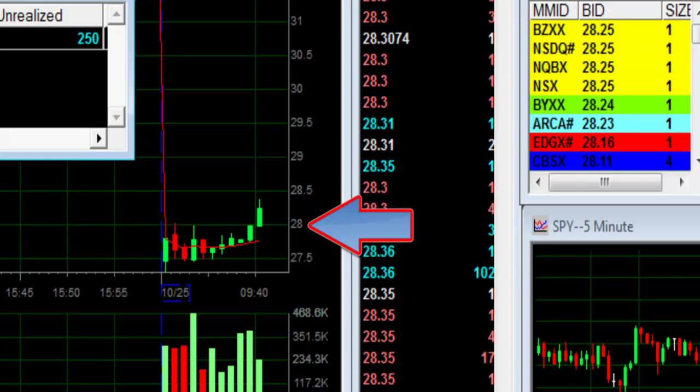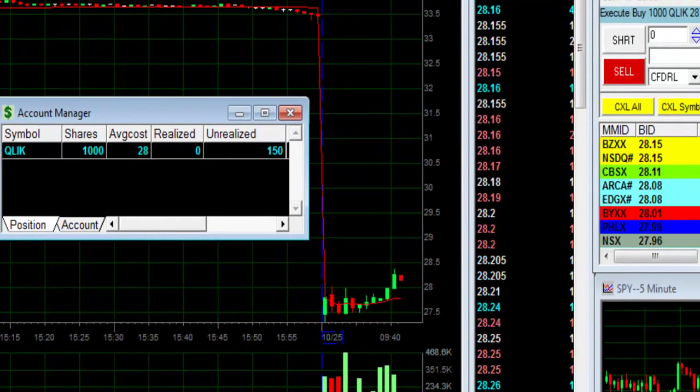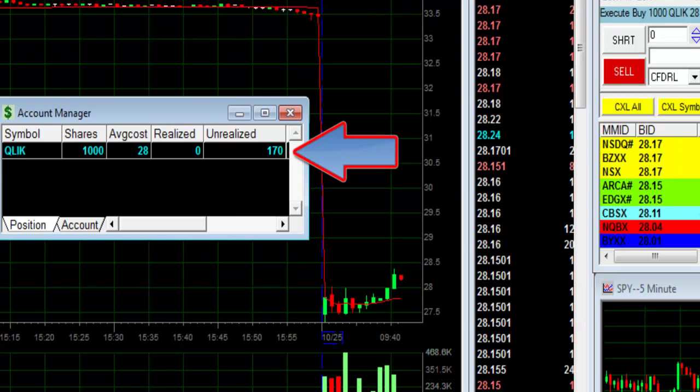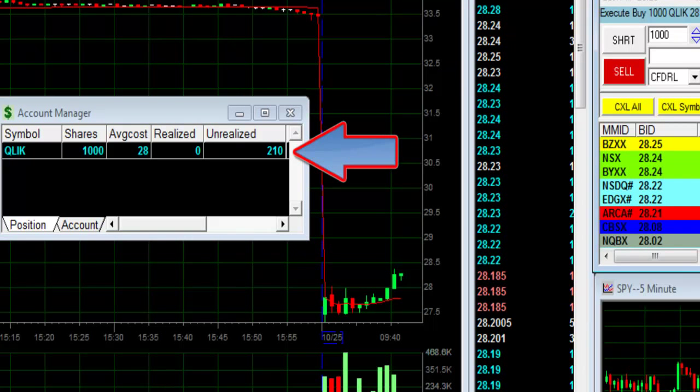37 cents in just less than a second. I wasn't quick enough to sell. I'm up $170 right now.